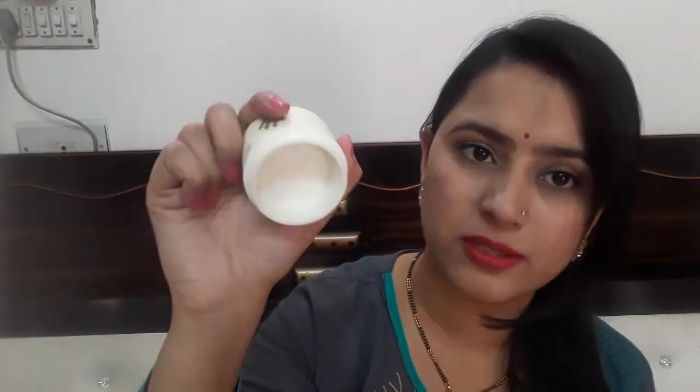First we will look at the formula and then talk about it, and then I will share my personal review. This is the cream. You can clean your face well at night, then wash your face, apply a toner, and then apply your night cream.